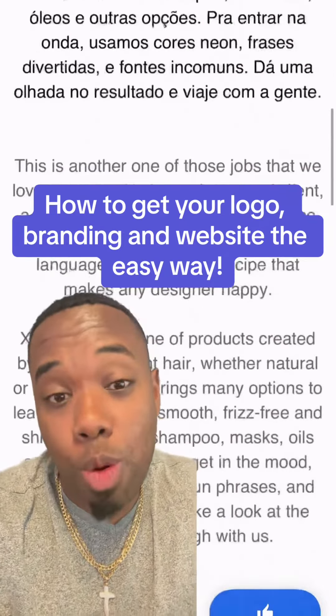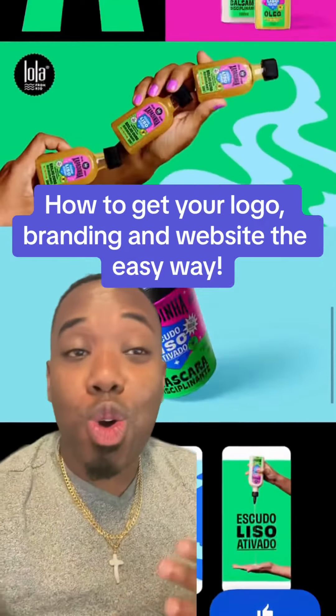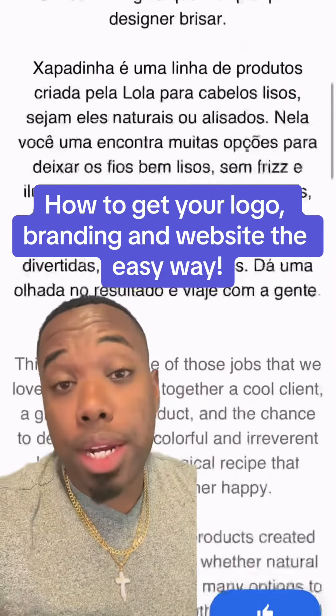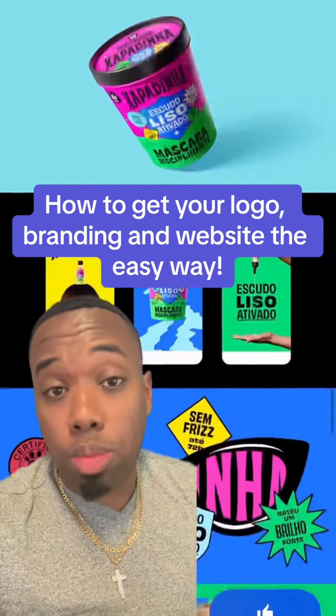I'm always asked about branding — how do I get branding done for my packaging, my labels, my website, my logo? Today I'm going to teach you everything you need to know about branding and getting situated so your business can get off the ground and make money as quickly as possible.